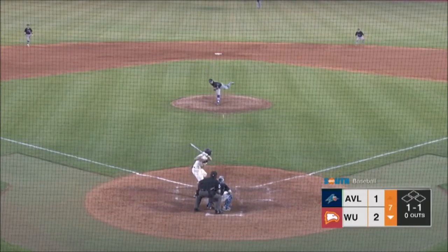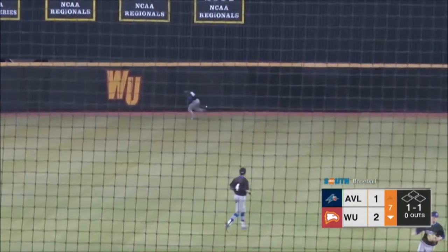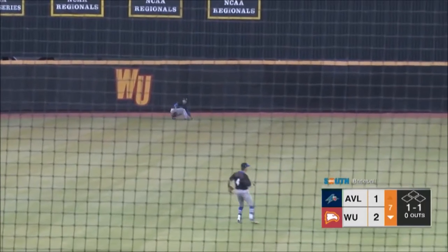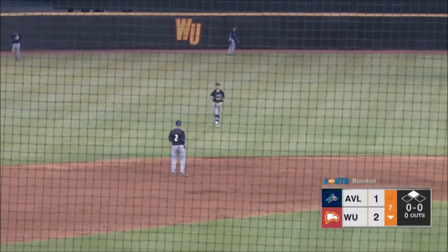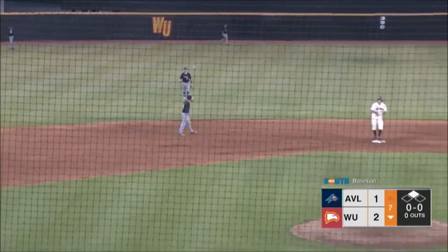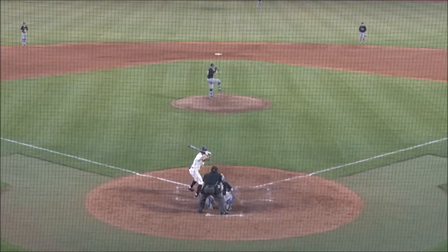Up to 35 total pitches. This one is hammered out left of center. It will drop down off the bat of Tyler Halstead. Halstead at first, and now he will pull into second — a two-bagger for Tyler Halstead, as Halstead picks up his 11th double of 2018.